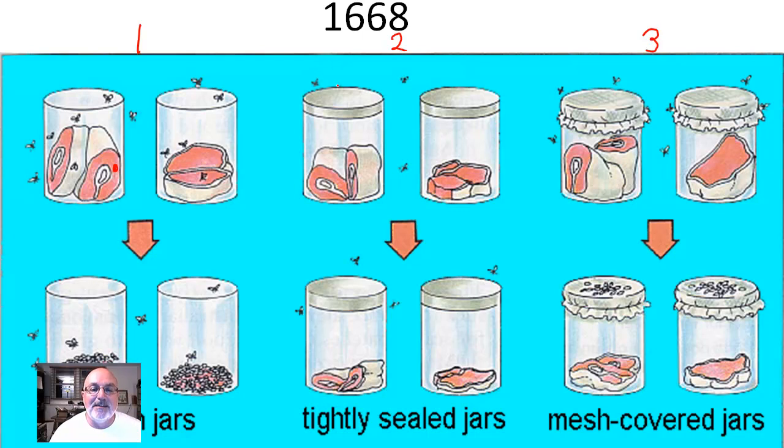That would be spontaneous generation. In the second jar, he's got a lid. The lid actually keeps the decomposing flesh inside the jar — it keeps the scent of the decomposing meat inside the jar, doesn't even attract the flies. Basically, flies were everywhere.